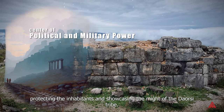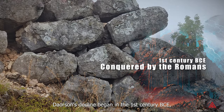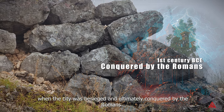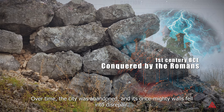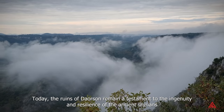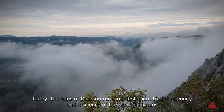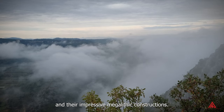Daorson's decline began in the first century BCE when the city was besieged and ultimately conquered by the Romans. Over time the city was abandoned and its once mighty walls fell into disrepair. Today the ruins of Daorson remain a testament to the ingenuity and resilience of the ancient Illyrians and their impressive megalithic constructions.